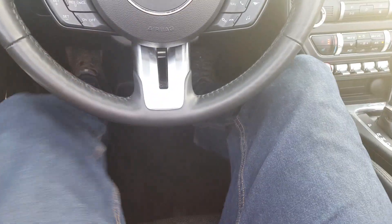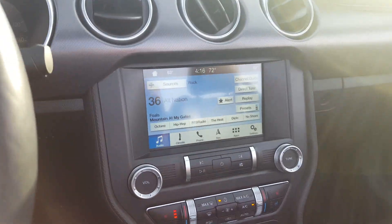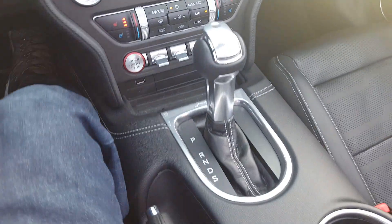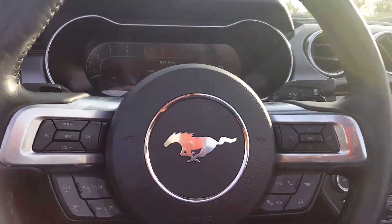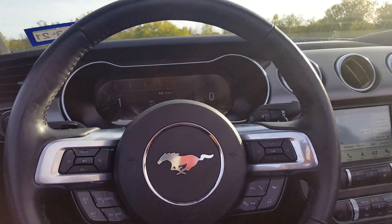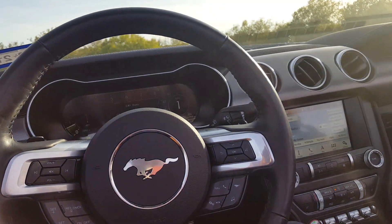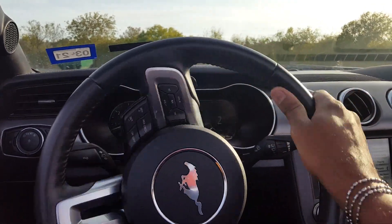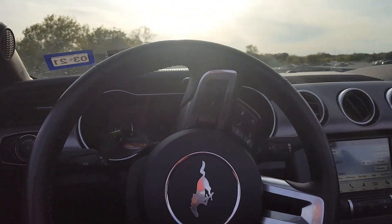I've got way more legroom than in my 2012 Mustang. My 2012 has the leather and the Shaker stereo system, so my radio is better, but this is a nice looking radio. The 10-speed is brutal — it shifts really quick. You can shift with the paddle shifters in sport mode. I'm gonna take this for a spin and do some 0-to-60 pulls.